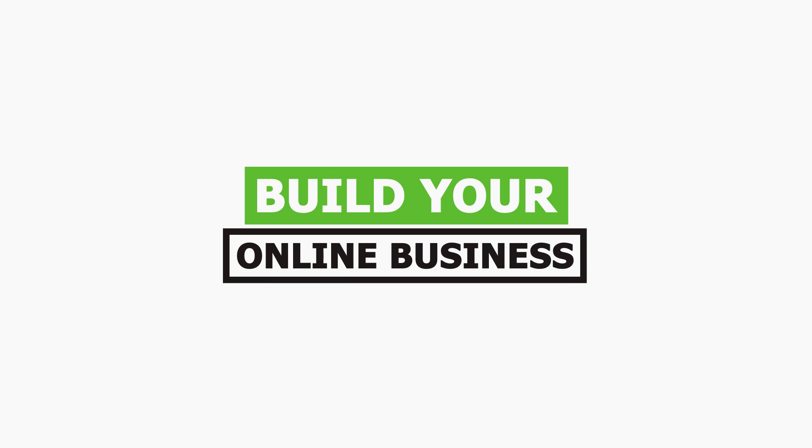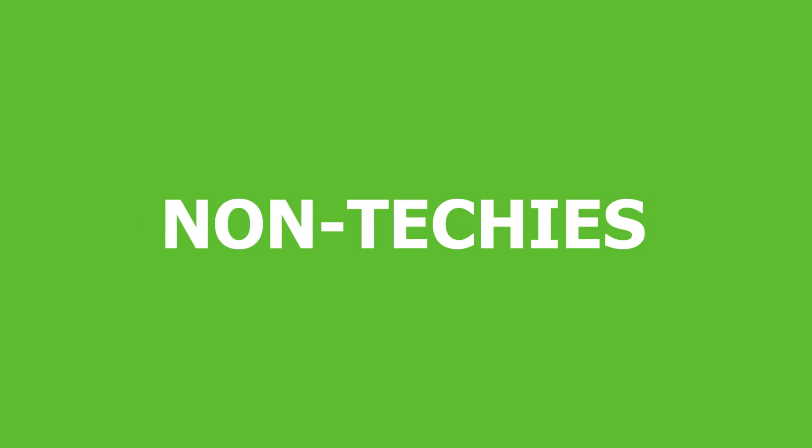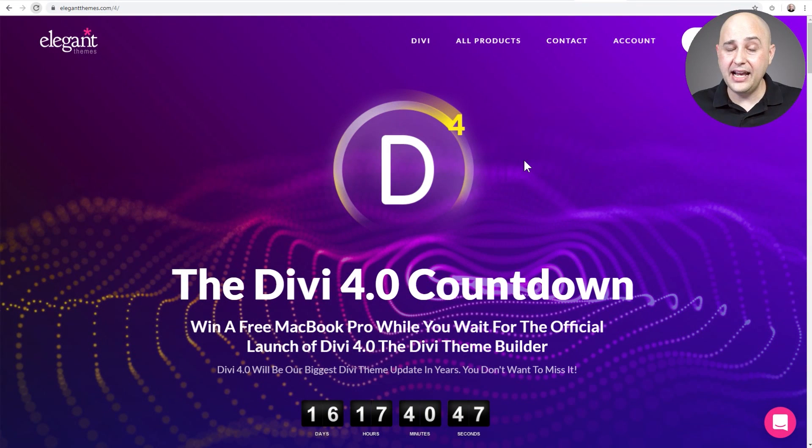Beaver Builder did this in 2017, Elementor followed right behind them in 2018, and coming up in just a few weeks, Divi — late to the party but better late than never — is coming out with Divi version 4. What did Beaver Builder, then Elementor, and now Divi do? They are adding a theme builder.